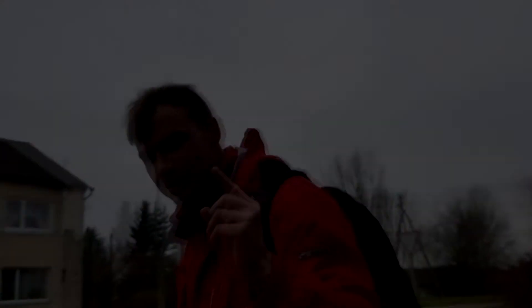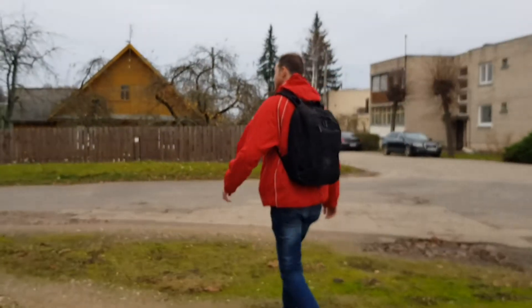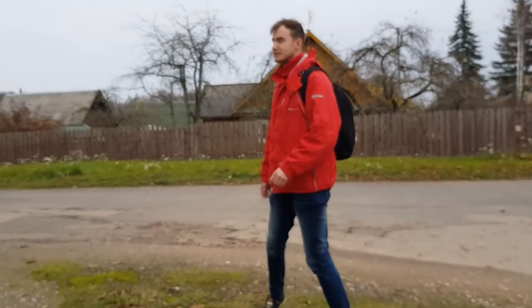One more thing. Let me show you a typical street in Duxdor. There you go. Typical street.